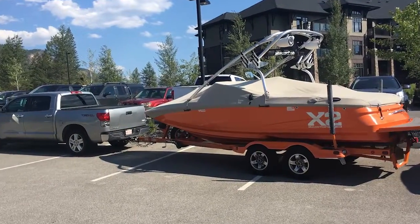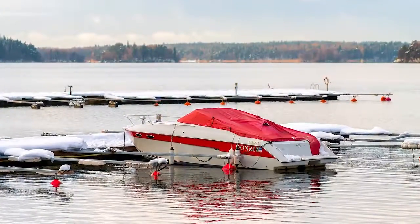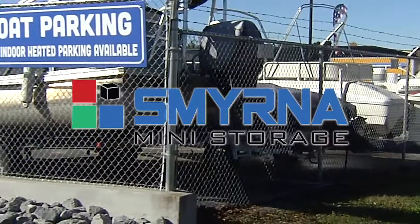Is your HOA making you move your boat? Bring it to Smyrna Mini Storage. Don't want to keep your boat in winter weather? Bring it to Smyrna Mini Storage.